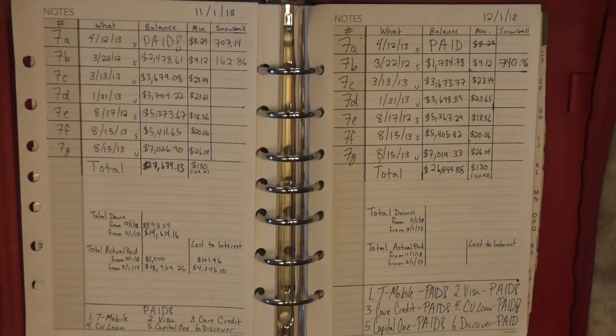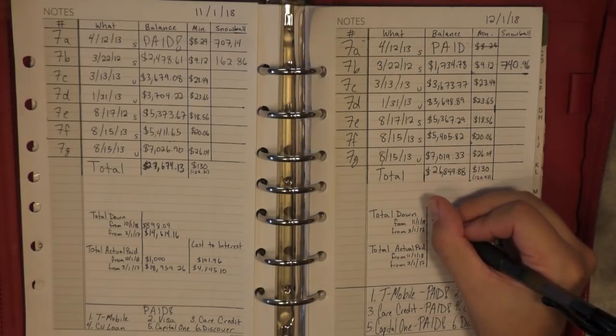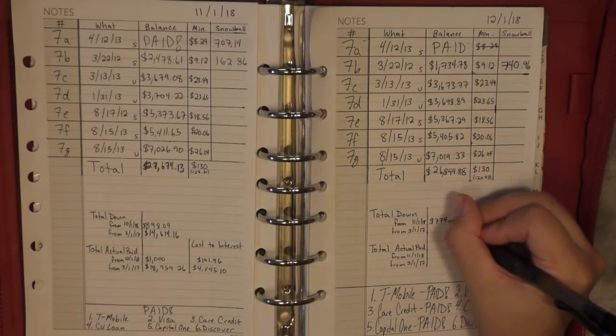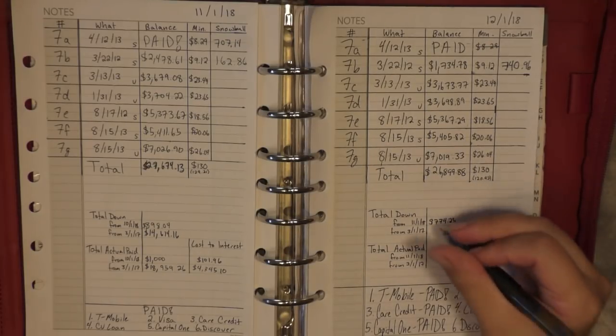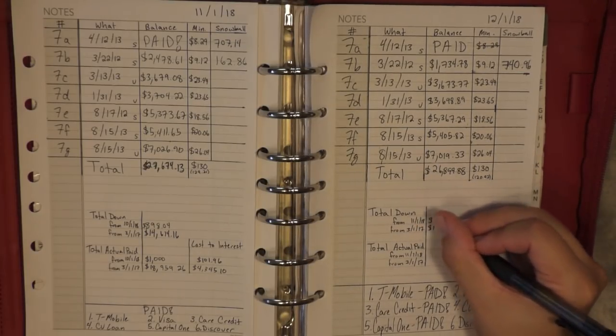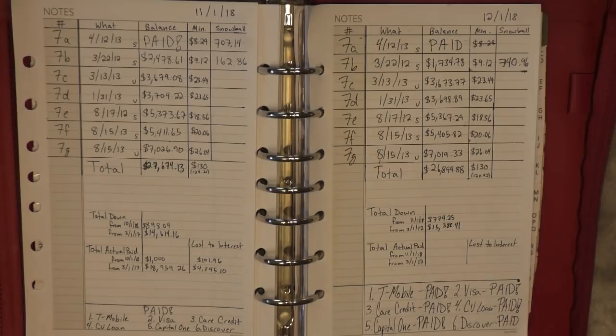They actually all dropped by a few dollars and I'm left with a total of $26,899.88. I'm into $26,000 now — goodbye $27,000! That means my total down for the month was $774.25. And for my whole journey, I have paid down $15,388.41. Oh my god, I have reached $15,000 paid off in a year and nine months. That's a lot of money, guys.